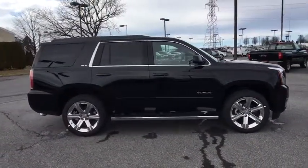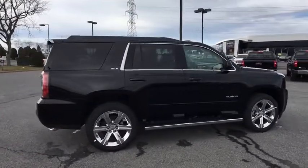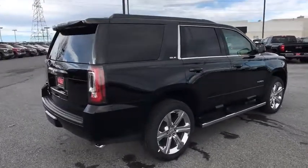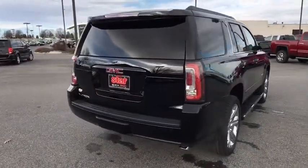Here are some of this vehicle's great options: Bose sound system, traction control, power passenger seat, dual airbags, power steering, alloy wheels, floor mats, auto-dimming rear view mirror, four-wheel disc brakes, and universal garage door opener.